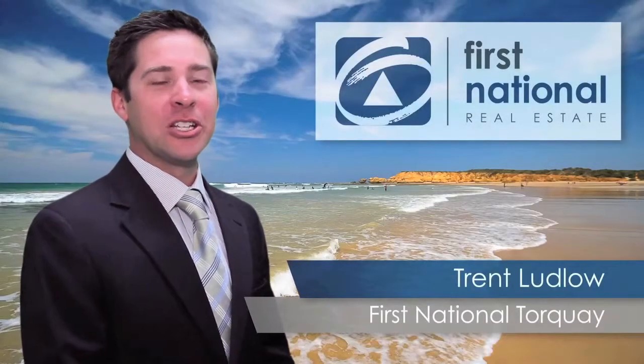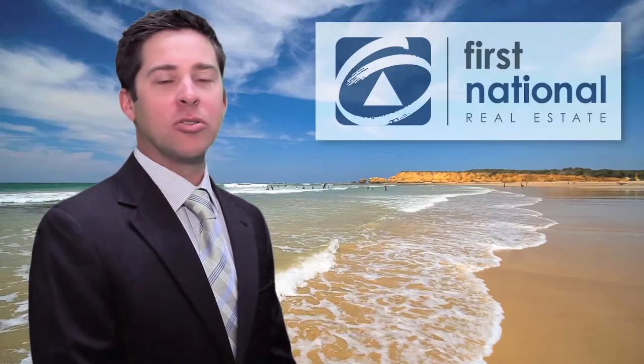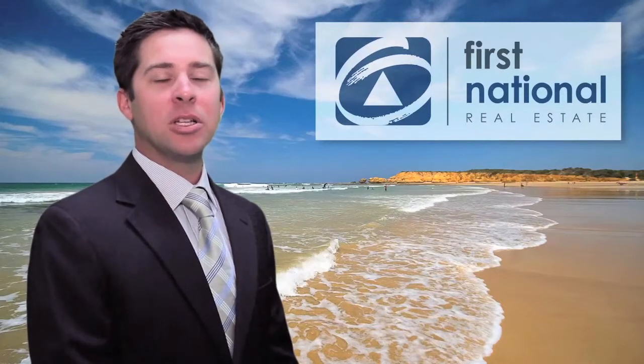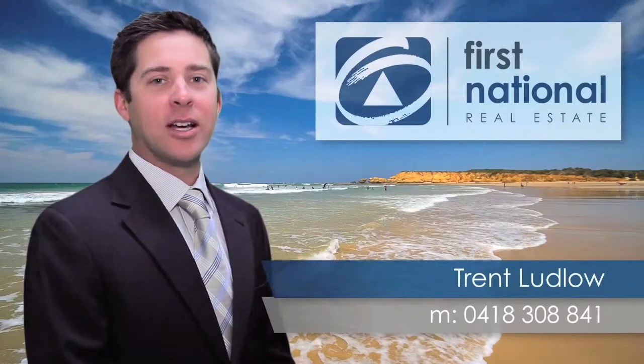Hi, I'm Trent Ludlow from First National Torquay. Thank you for taking the time to view this video. If at the end you have any further questions in relation to this property or any other property we have listed for sale, please feel welcome to contact me on 0418 308 841. Have a great day.